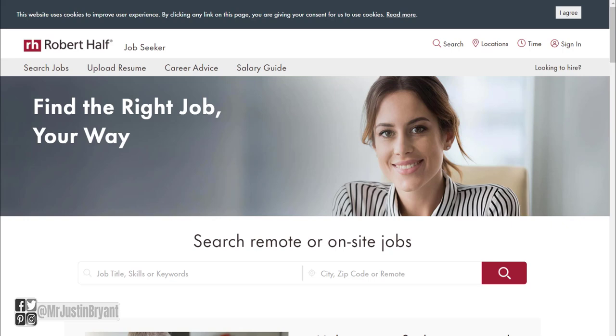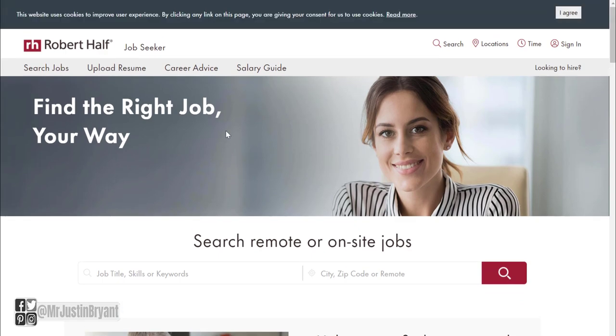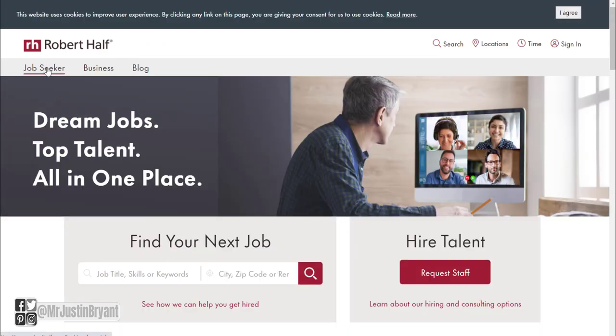They have quite a few that are kind of entry level that allow you to literally get paid just pretty much to type. You can go to roberthalf.com and when you're here, go to either Job Seeker or Find Your Next Job.